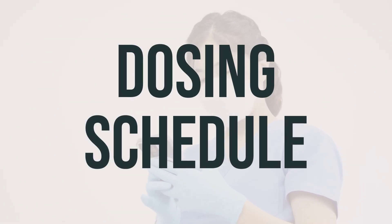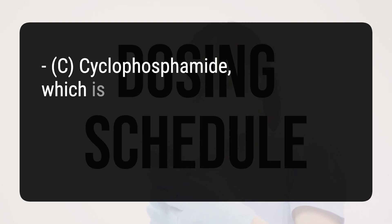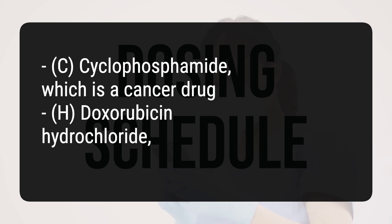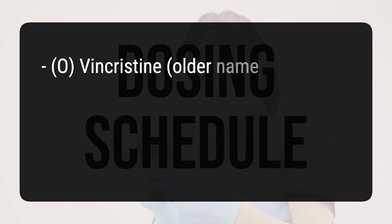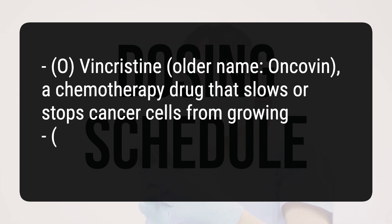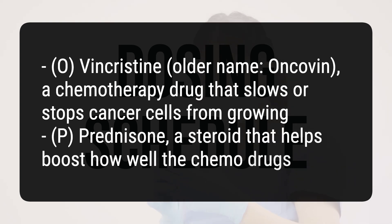In the R-CHOP mix, there are several other drugs. C stands for cyclophosphamide, which is a cancer drug. H stands for doxorubicin hydrochloride, also a cancer drug. O stands for vincristine — older name Oncovin — a chemotherapy drug that slows or stops cancer cells from growing. P stands for prednisone, a steroid that helps boost how well the chemo drugs work.